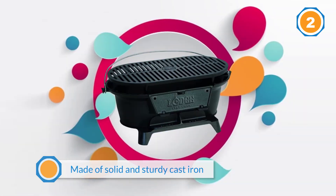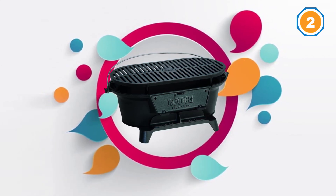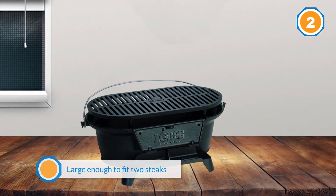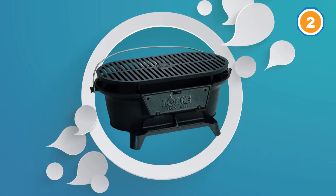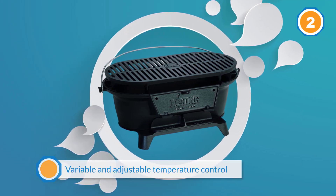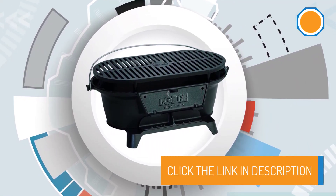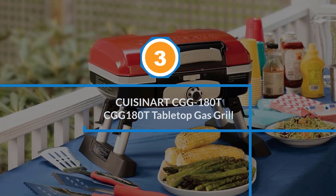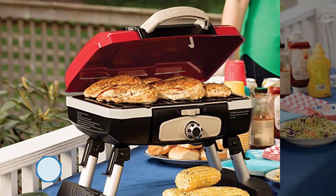This grill also comes with variable and adjustable temperature control. Number three: Cuisinart CGG-180T Tabletop Gas Grill.